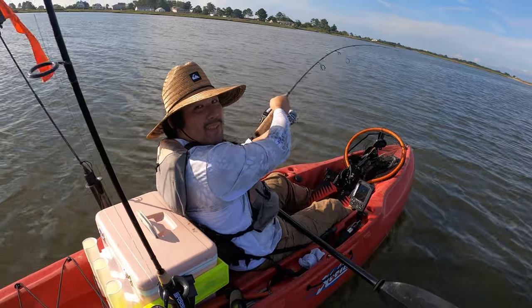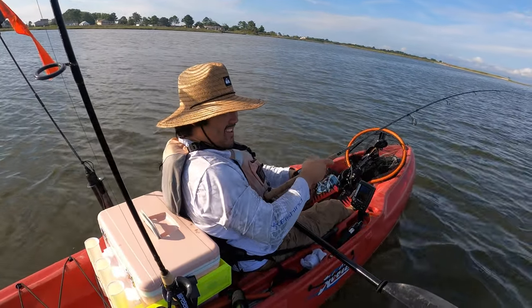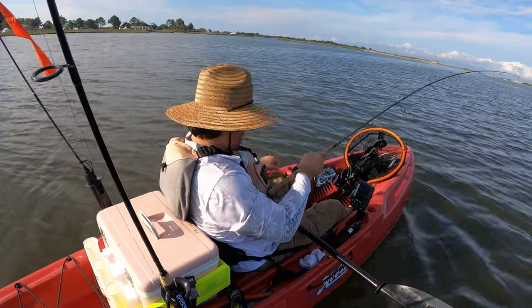Fish on, baby! It's recording. It's a nice one. There it goes. Oh baby!